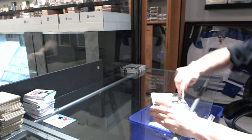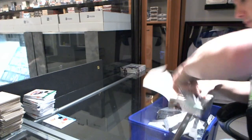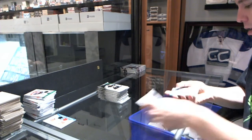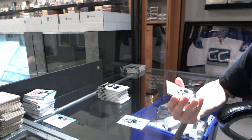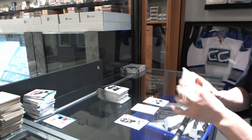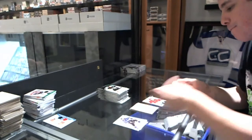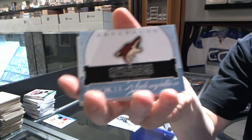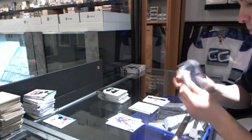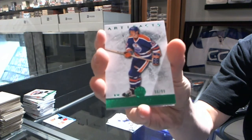Box seven — lucky number 7. We've got a Dual Jersey, number to 125, for the LA Kings, Dustin Brown. We've got a rookie to $9.99 for the Phoenix Coyotes, Matt Watkins. Rookie Redemption for the Phoenix Coyotes — Gormley or Charles maybe. We've got an Emerald, number to 99, for the Edmonton Oilers, Jaromir Jagr.